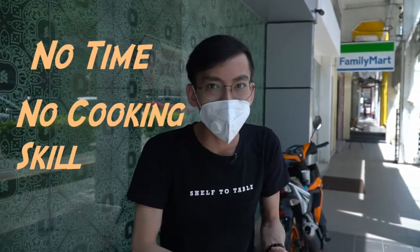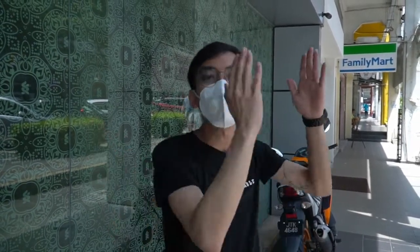So for today, I have a question for you guys: what would you do if you had no time, no cooking skill, and you're very very hungry? Our name is Shelf2Table. So today what we're going to do is actually bring food from the shelf to the table and eat it in store. We have a few convenience stores that we're going to review for you.